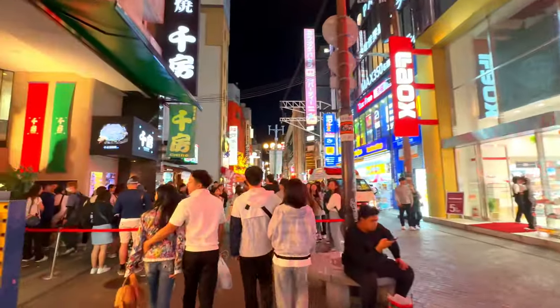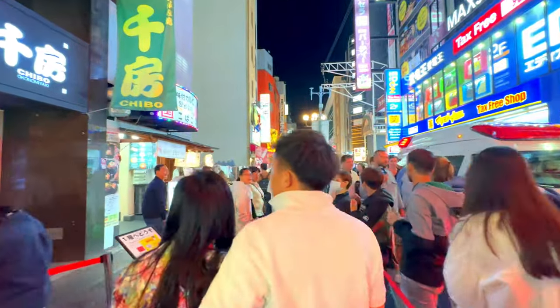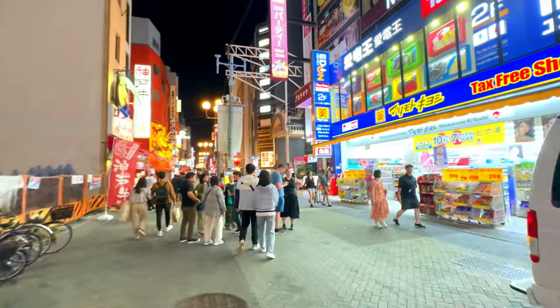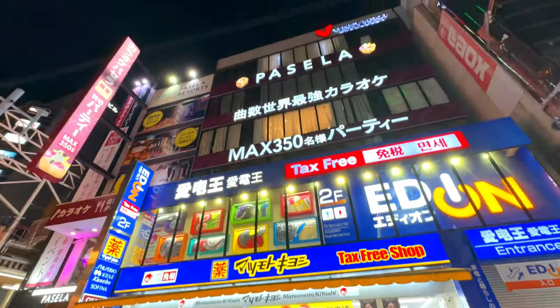Ramen. There are several ramen shops in Dotonbori, each offering their unique take on this popular Japanese noodle soup. Whether you prefer a rich, creamy tonkotsu broth or a lighter shoyu soy sauce base, you'll find a ramen shop to satisfy your cravings.